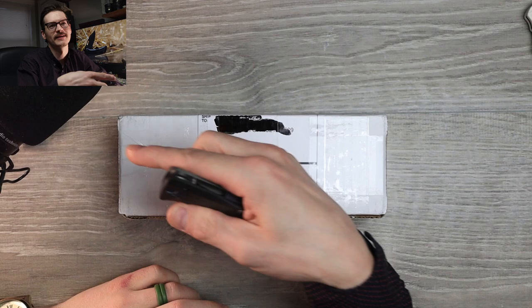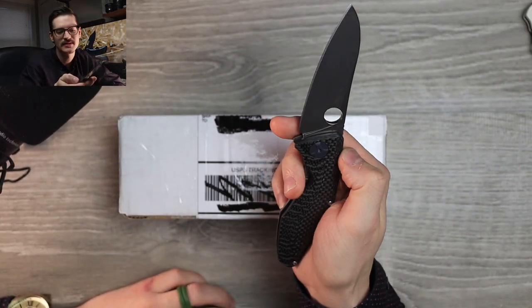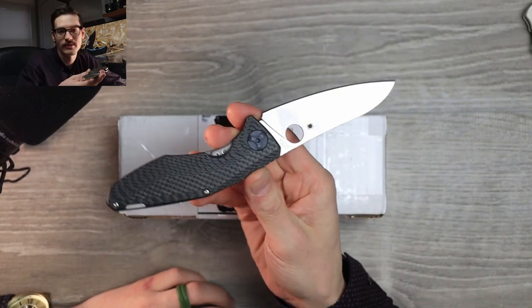This is my Spyderco Drunken. And up until now, up until right this second, this was the most expensive Spyderco I've ever had on the channel. I think.